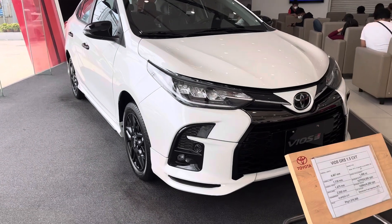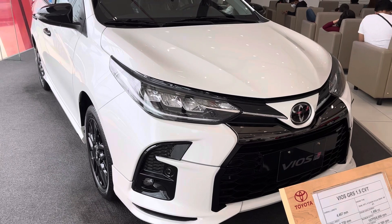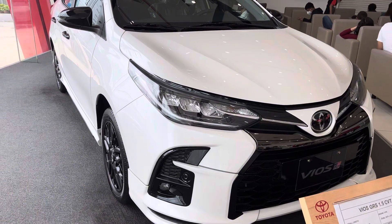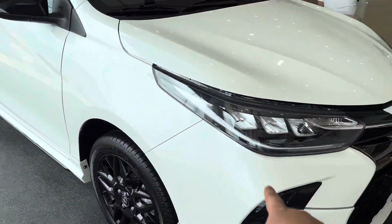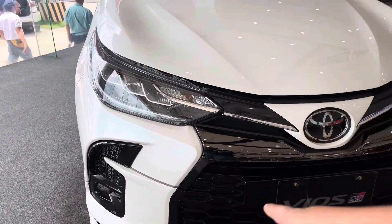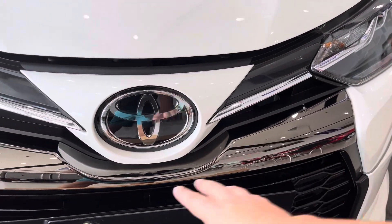Not your ordinary type of Vios — this is the Vios GRS with a 1.5 liter engine, CVT 10-speed transmission, and dual VVTI 16-valve engine. As you can see, the headlights are LED, with DRL pod lamps and front sensors. It looks really great.